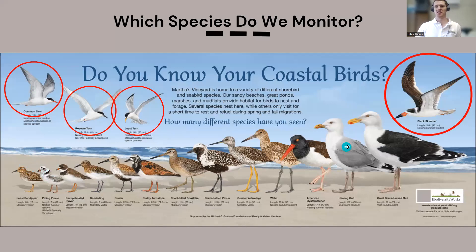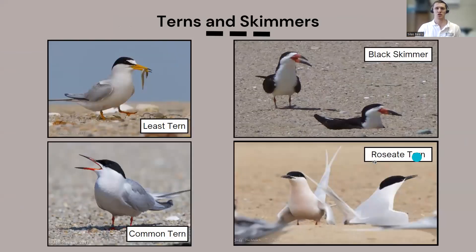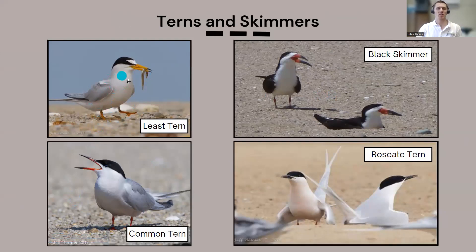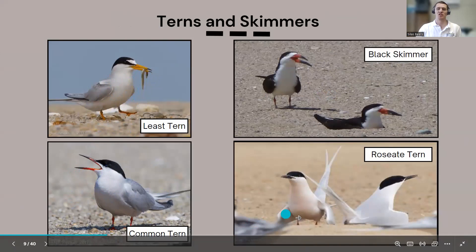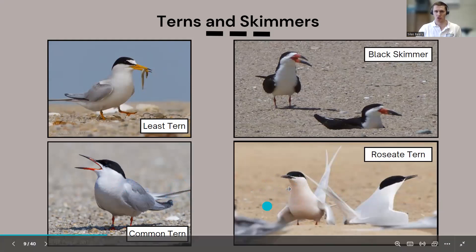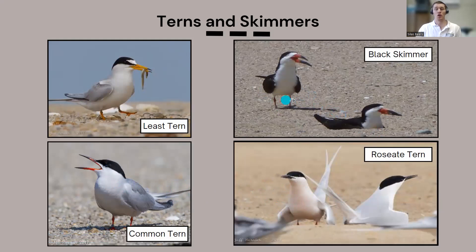Now I'll talk about our terns and skimmers — I group them together because they have similar nesting and nest-protection strategies. The species that nest on Martha's Vineyard include the least tern, which is the smallest with a conspicuous yellow beak; the common tern, which is larger with an orange beak fading to black in breeding plumage; and the roseate tern, which in breeding plumage has a light rosy wash on the breast and a jet-black beak. During non-breeding plumage these can be harder to tell apart.